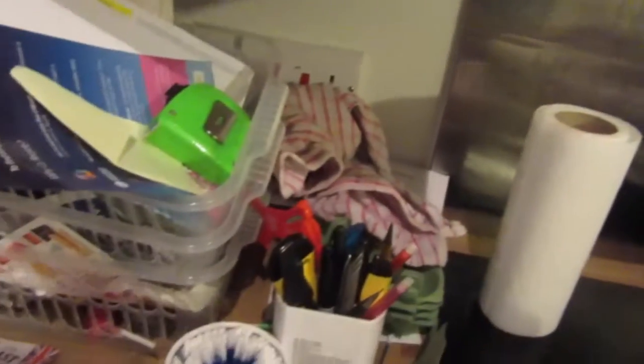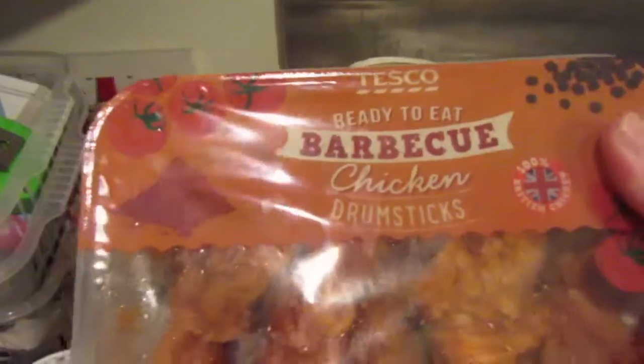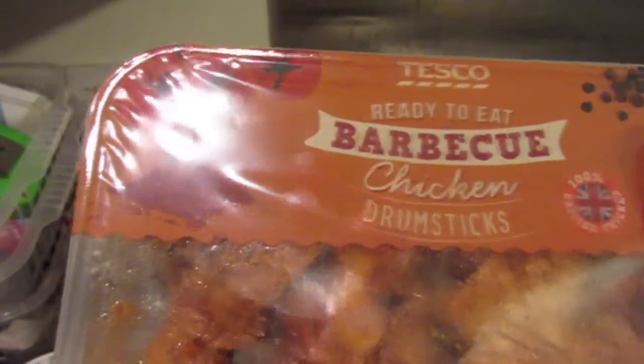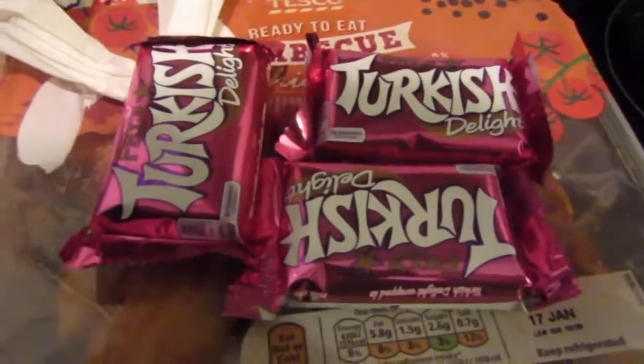We've got energy drink again, and you'd never guess what we've got in this bit. Barbecue chicken drumsticks! I just realised I've got some more items that I'd forgotten about — three chocolate bars! I'm really on a sugar rush lately.